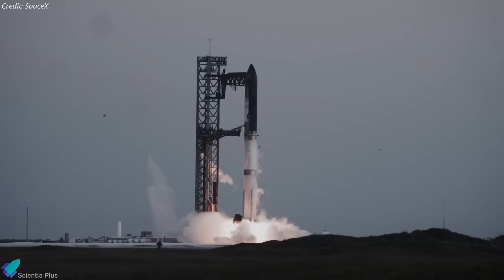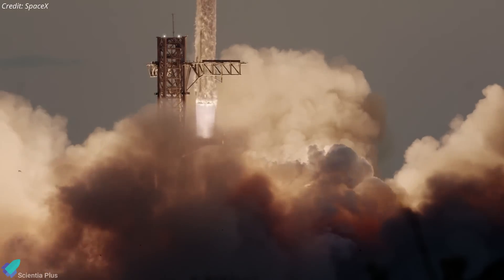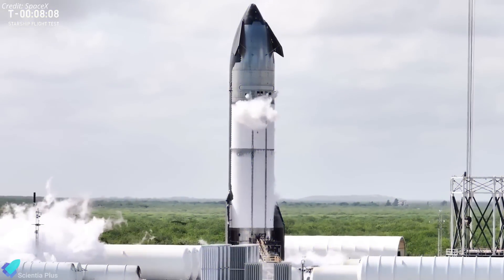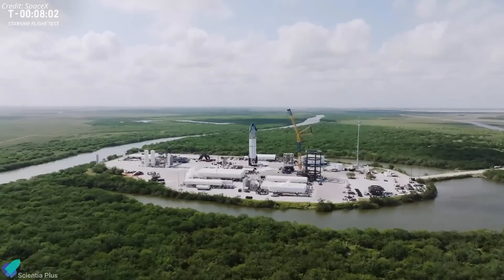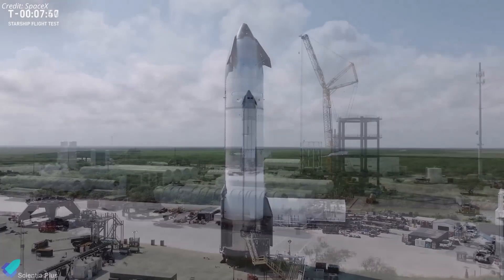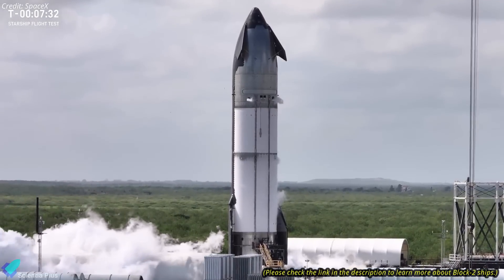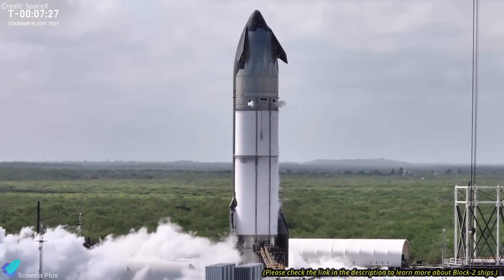SpaceX is closing towards the seventh integrated flight test of Starship, a mission that will feature many changes compared to previous ones. One of the major changes is the debut of the next-generation Starship Block II upper stage, with its first prototype being Ship 33. This prototype marks a significant milestone for SpaceX, featuring substantial design improvements.